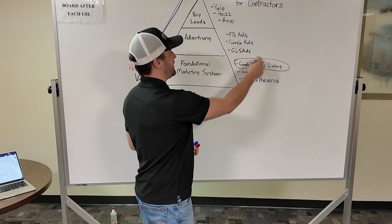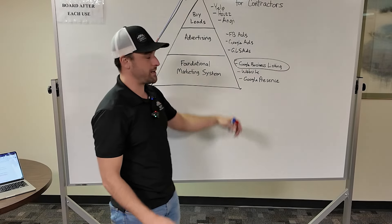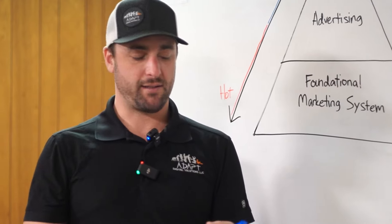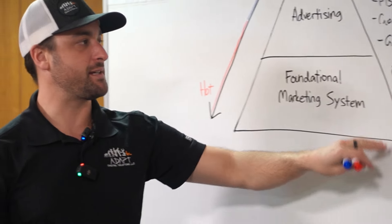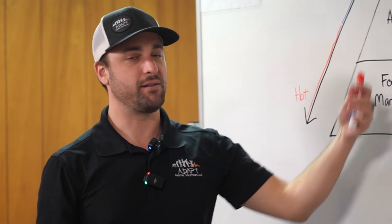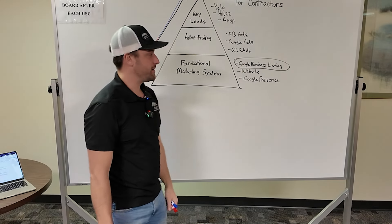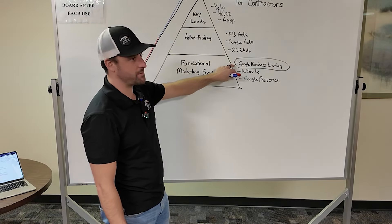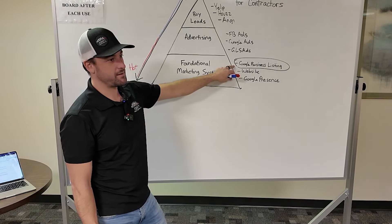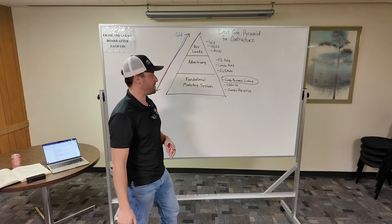You really want to get that stuff set up. If you have all of this working — you're already getting organic leads consistently, your website looks great, you feel like you have a good online presence — then I would start considering advertising. Local Service Ads is where I would start because it borrows a lot of the reputation from your Google Business Listing, which is the most trustworthy part of Google when it comes to local businesses.